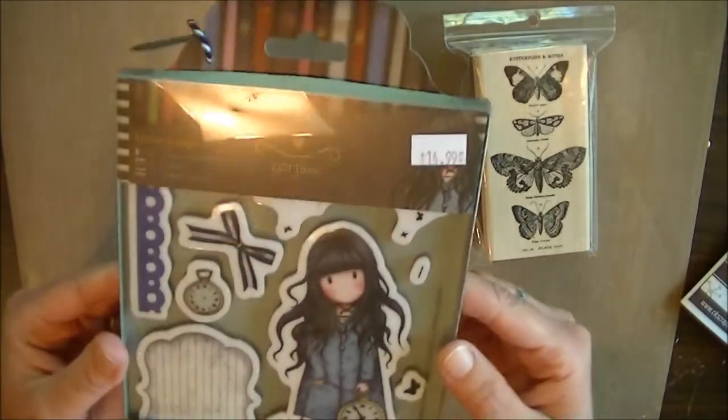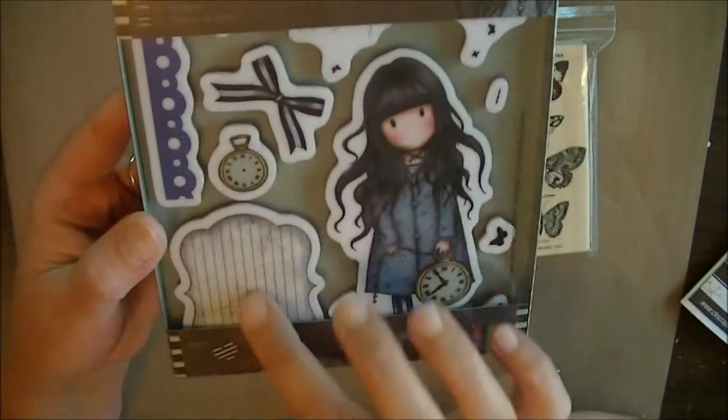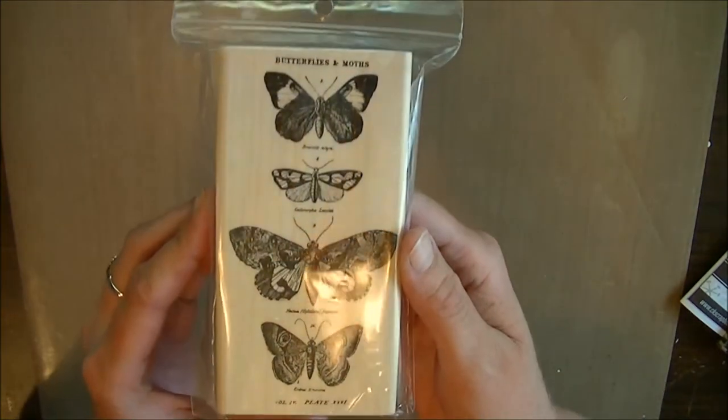This is one of my favorite things from yesterday. They had a bunch of them but I just love this little girl because she has her jammies on and a little clock and then the journaling spot there. And this I have seen online many times — it's the Tim Holtz butterfly stamp. So I picked that up.